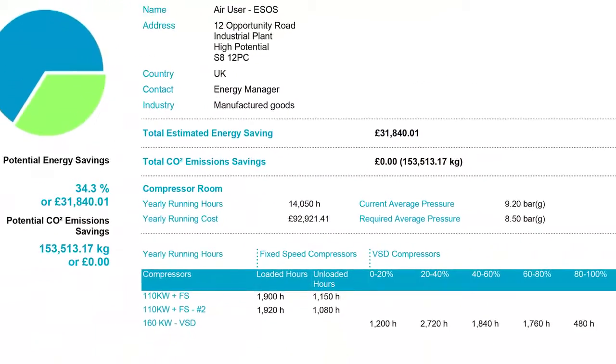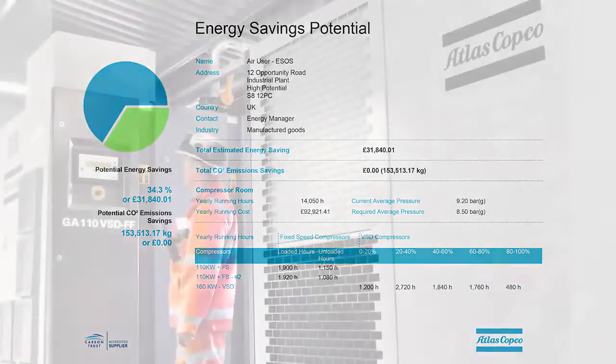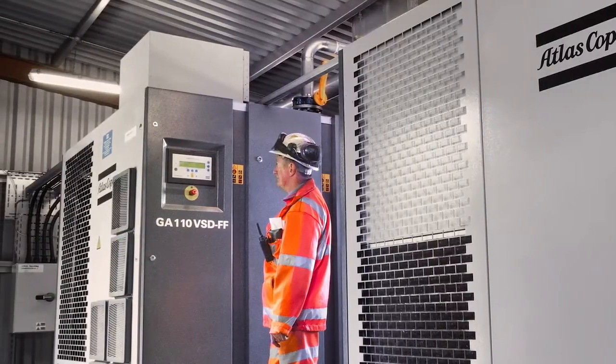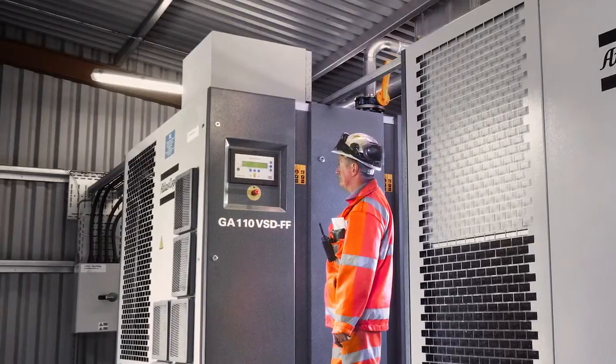Stage three is then to present the collated data from stage two into an energy report. Stage four would be to take the recommendations and implement them into the air system. This is where air users truly benefit from the air audit by implementing the solutions.